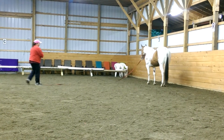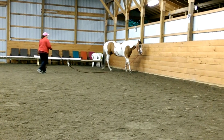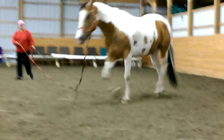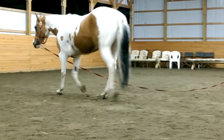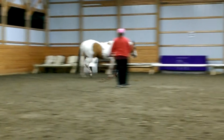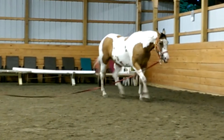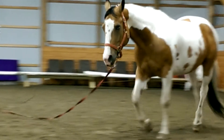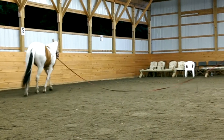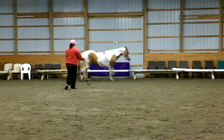Now we'll go the other way, which is terrible on this side. So this is her bad side. She's short in the back, and tonight she's quite lame in the front too.